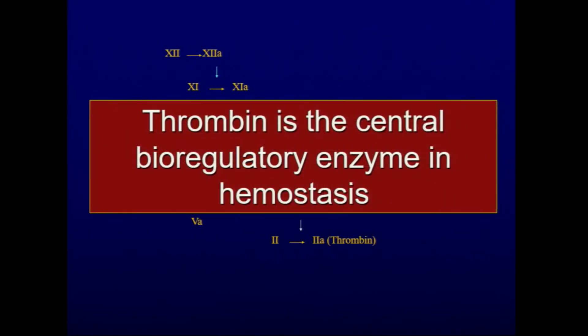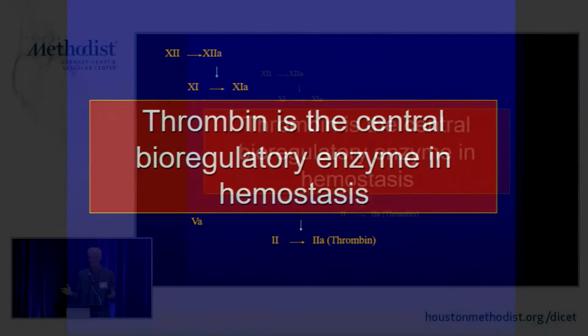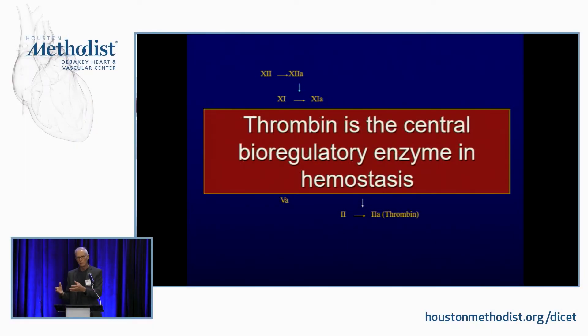Thrombin is the central bioregulatory enzyme in hemostasis. If you know thrombin, you basically know the whole thing. As a vascular surgeon, you know more about clotting than anybody because you actually look at it — you're looking at the blood in a wound. You give heparin, and ten minutes into a case you start seeing clots form. You're not having to look for a PTT or an ACT; you're actually seeing it in the wound. You cut into somebody's skin and you have a feeling for whether they have bleeding or not.